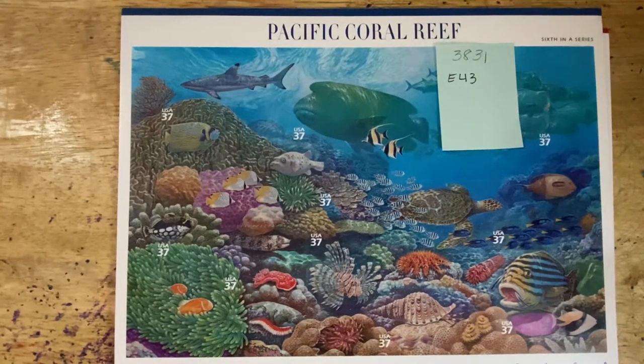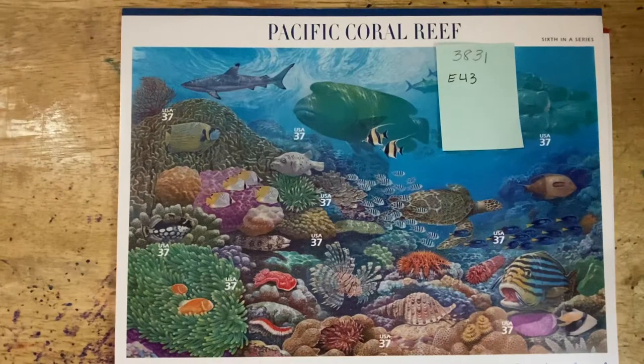Good morning friends and welcome to episode 122 of Looking at Stamps. Today we are going to continue looking at the Nature of America series.